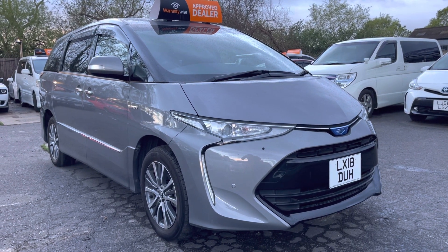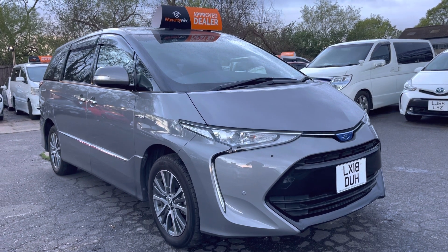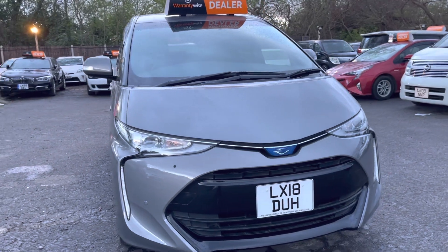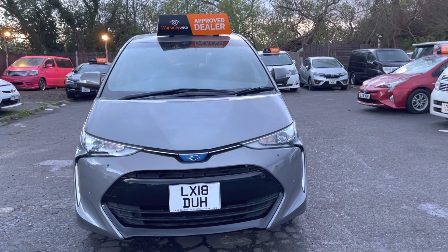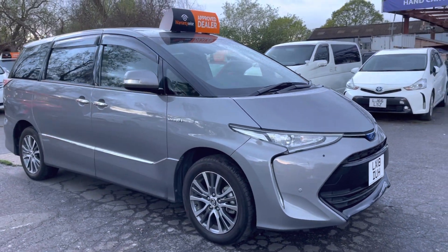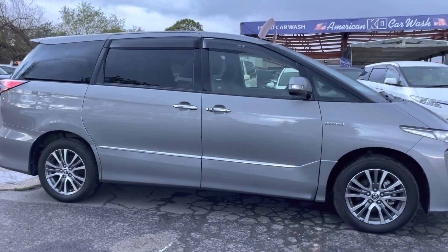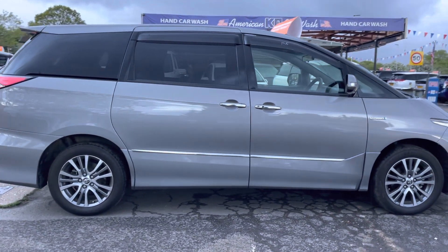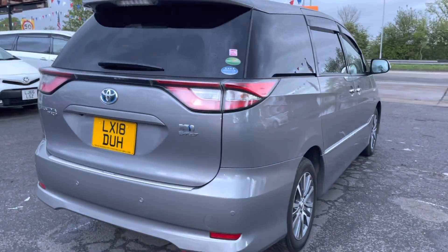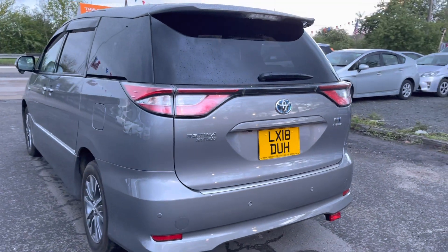Hi and welcome to TM UK Trading, a car dealership in Hornchurch, East London. We've got a showroom in Birmingham as well. We'd like to introduce you to the Toyota Estima Hybrid 2018 — it's an 8-seater, latest generation. It's gorgeous, with diamond-cut alloy rims, a 2.4 hybrid engine, nice MPV, and we've got front sensors, back sensors, and a reversing camera.